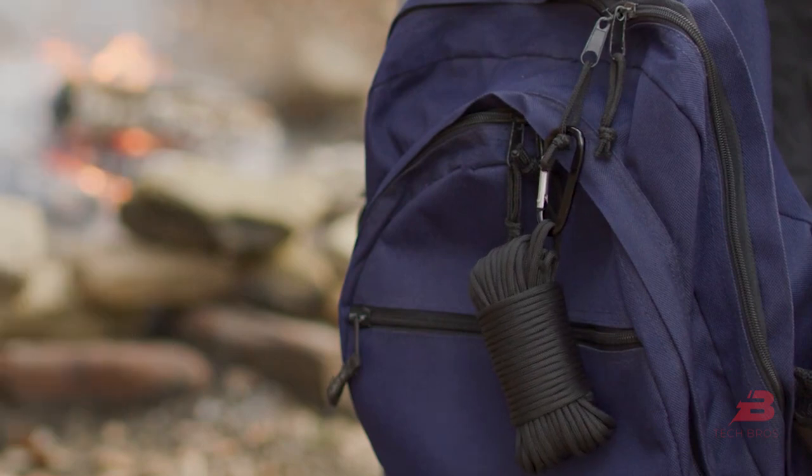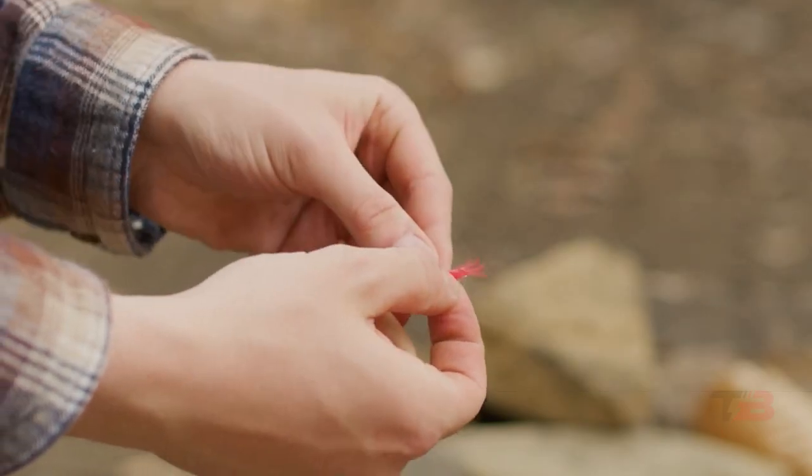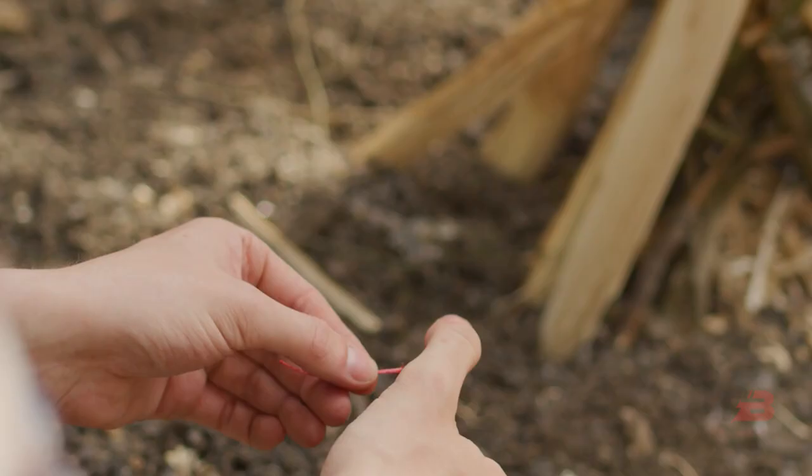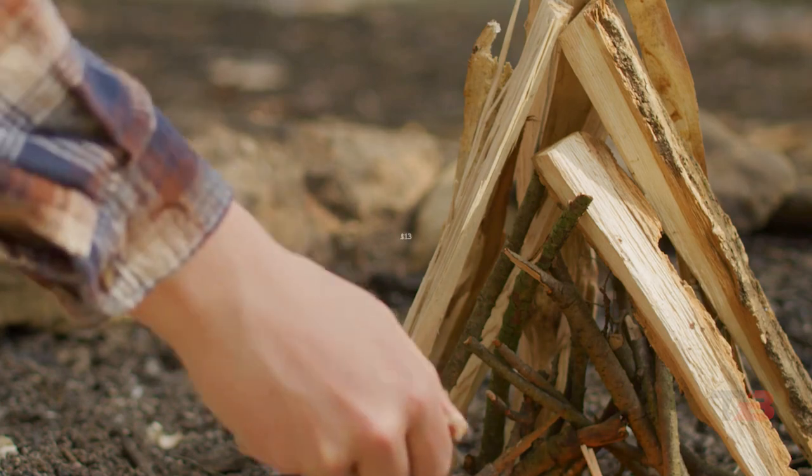On the other hand, the camp-sized rope can be used for other purposes, such as a clothesline or in place of a shoelace. The item weighs 6.4 ounces and can be purchased for $13.